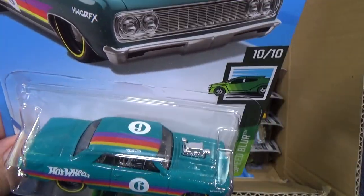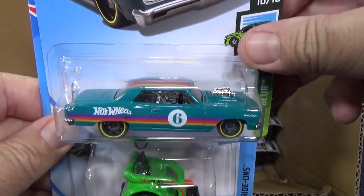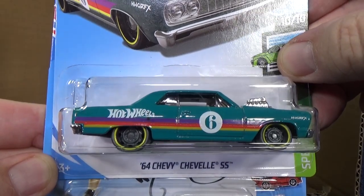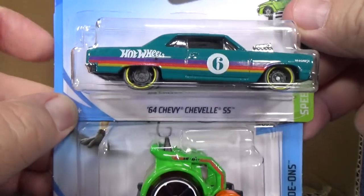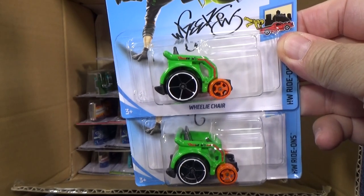The 64 Chevy Chevelle SS — really like this car. It was in the last case; it's a carryover, so I won't spend any more time on it.